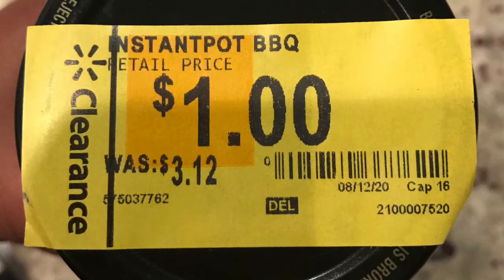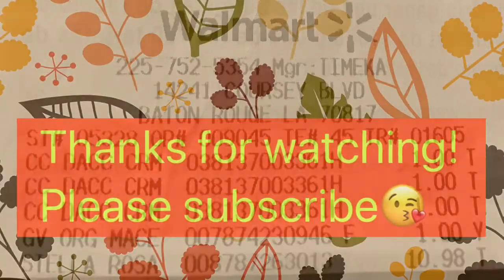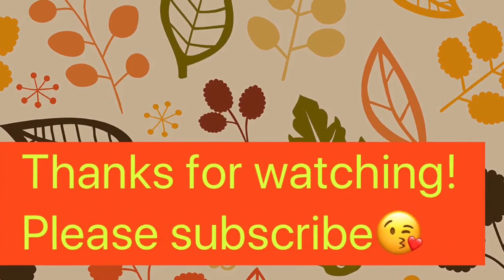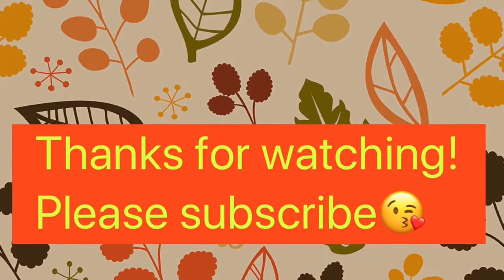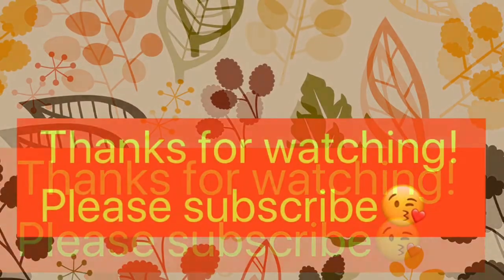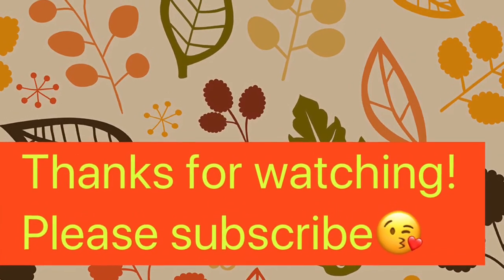I would like to thank you guys so much for watching. If you already haven't, go check out my video for 25 cent toilet paper at Home Depot. And if you're new to my channel, please like, comment, and subscribe, and I will see you guys in the next video.